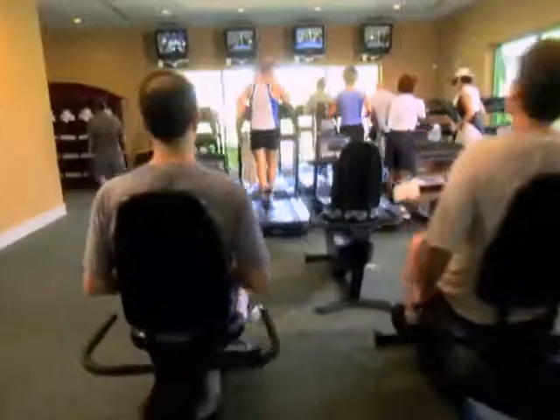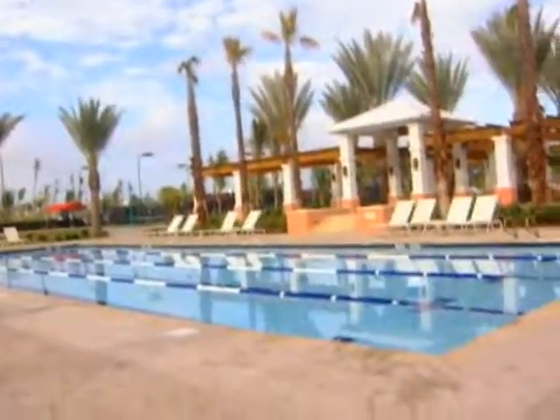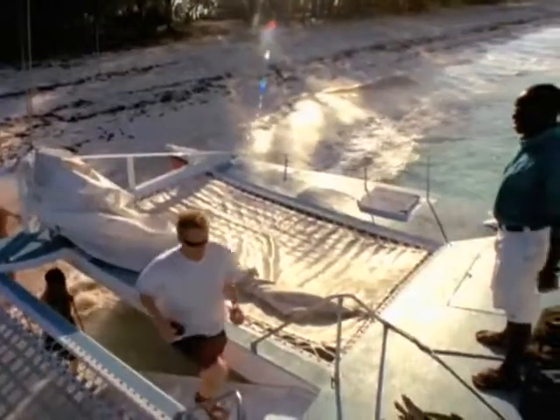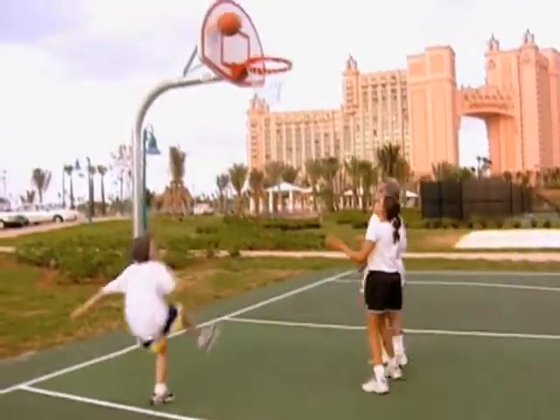Our 10,000 square foot fitness center features the latest in cardio and strength equipment, plus a lap pool and studios for yoga, spinning, and pilates classes. And of course, the magnificent surroundings provide a perfect setting for family fun or friendly competition.